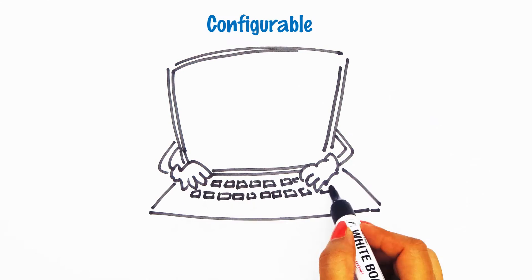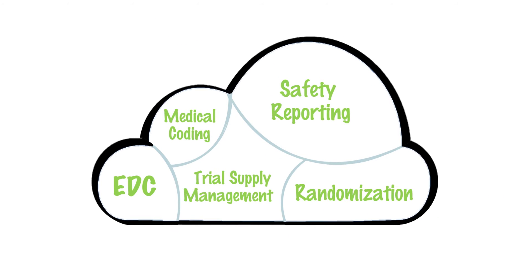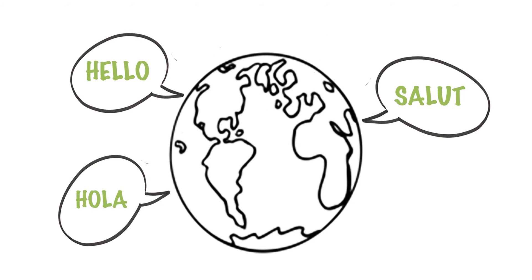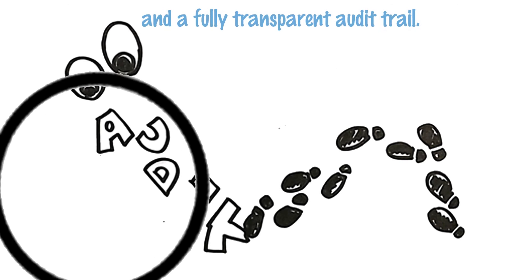The Metadata Clinical Cloud is configurable to your specific study conduct needs, so there's no costly custom development, system validation, or integrations required. Yet it's flexible enough to allow for third-party extensions. The Clinical Cloud even supports multi-site global trials with a multi-language interface, centralized e-learning, and a fully transparent audit trail.